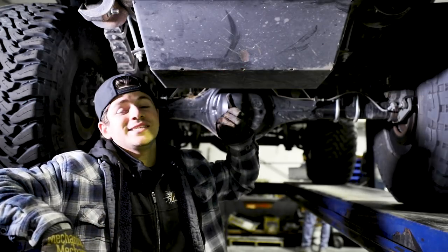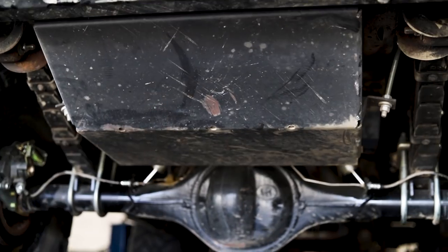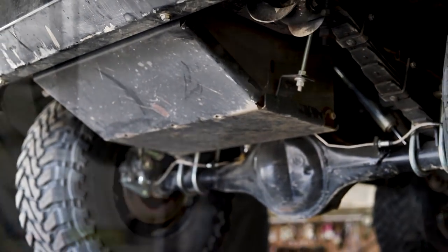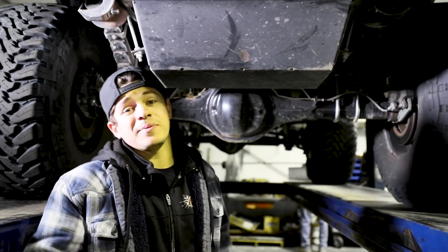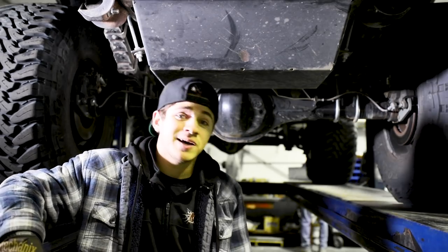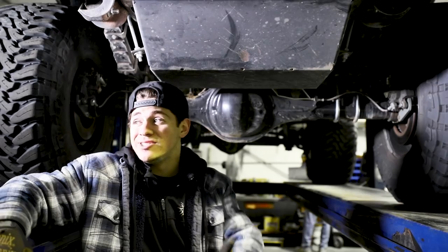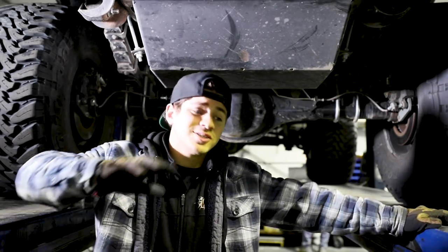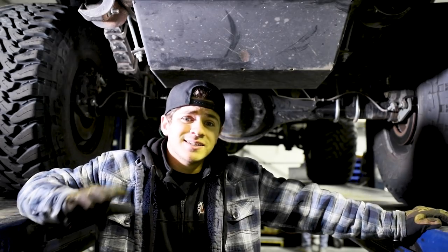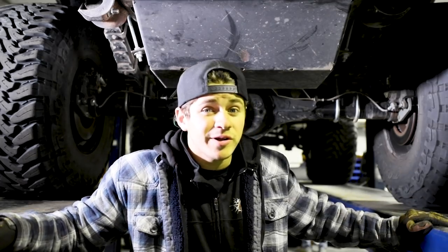Next on the upgrade list, you'll want to get a gas tank skid plate. If you believe the trail is hungry enough to bash your rockers, you best believe it's thirsty enough to gouge a hole in your gas tank. If that happens, it's just about the end of the line, buddy. You can't weld it — don't weld it, just trust me, it's not a good idea. If you have a thick skid plate, you don't have to worry about it.